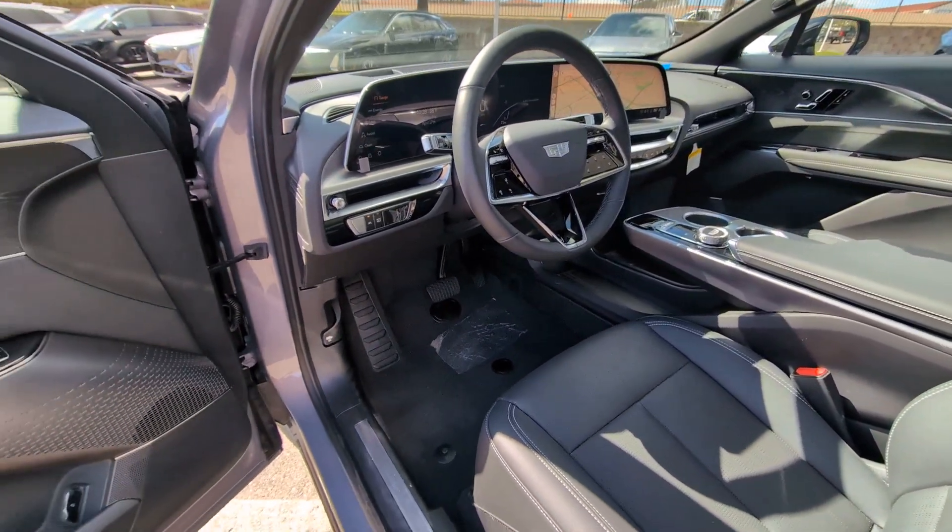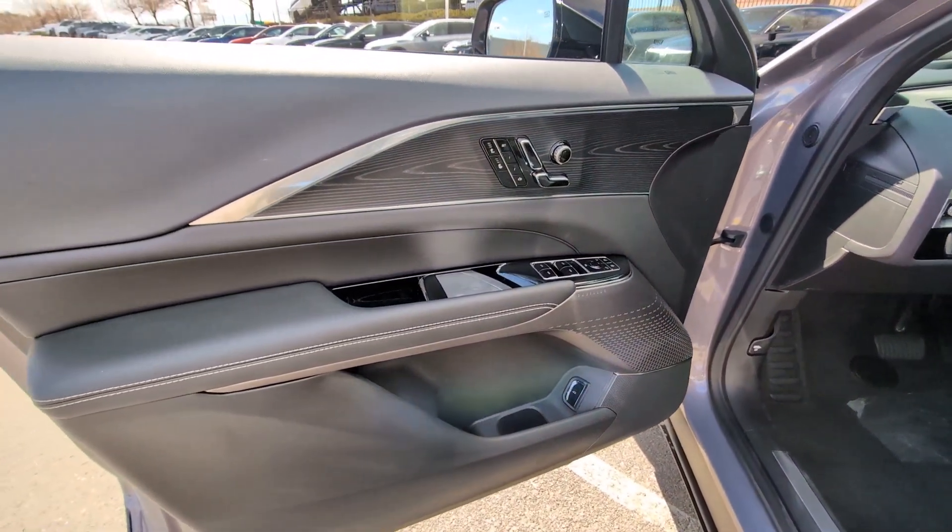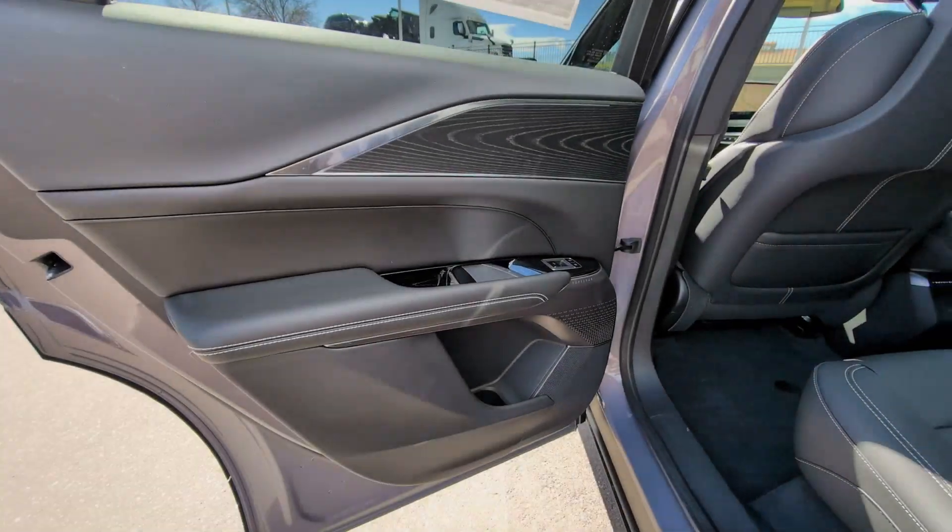Welcome EV luxury to your daily drive in this beautifully designed Lyriq. Come in for a test drive — our team will make it the best part of your day.